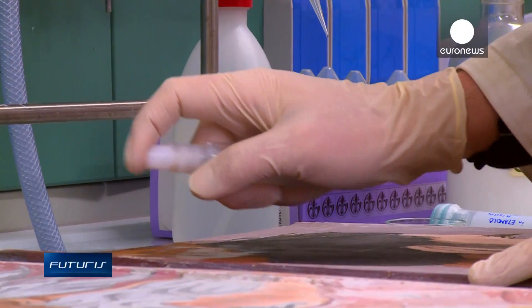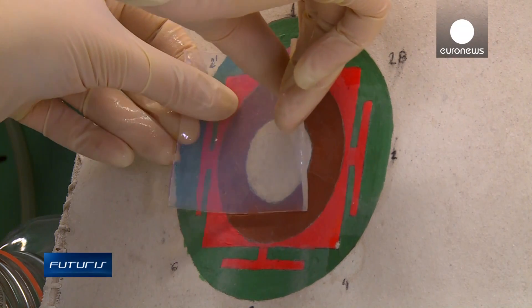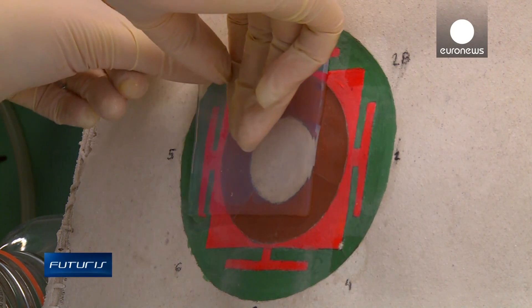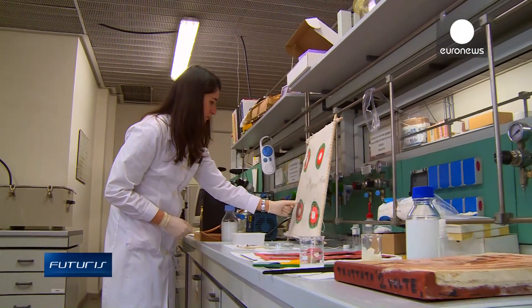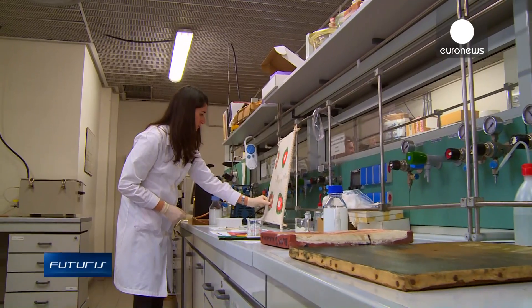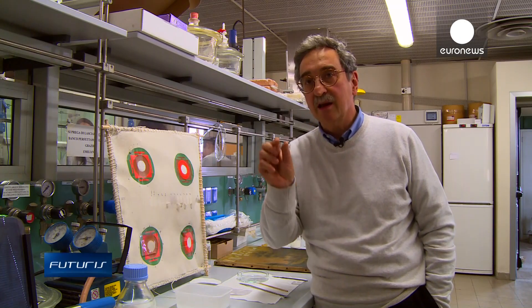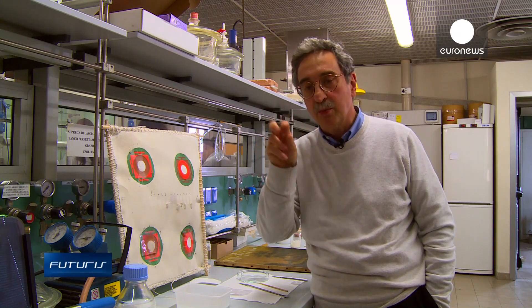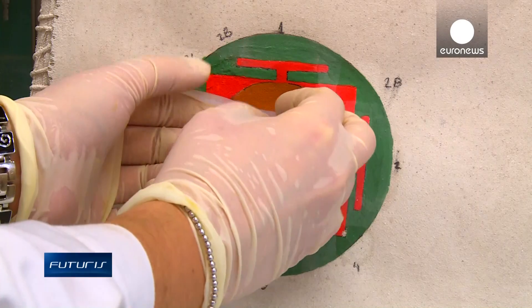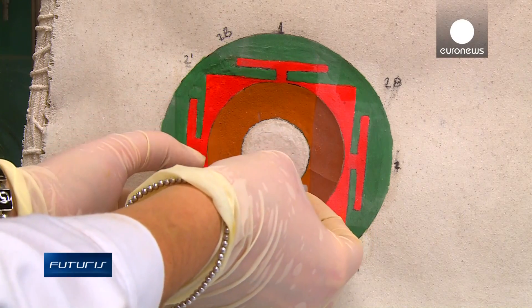Nanotechnology also helps to clean items, even sensitive watercolours. The gel gently removes dust without damaging the painting. Water is confined within this gel, and by controlling the gel's chemistry and the size of the pores in the gel, we can control the depth of the water's penetration into the painting — 100 microns, 200 microns, and so on.